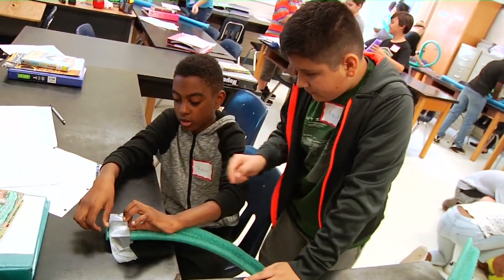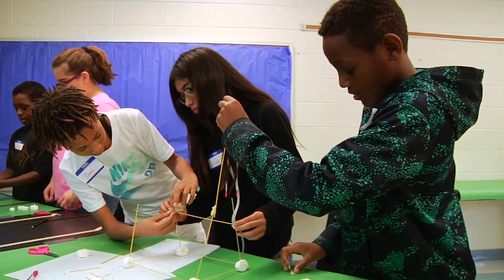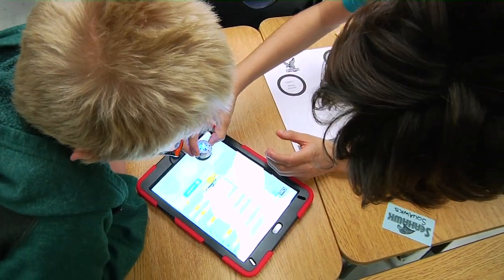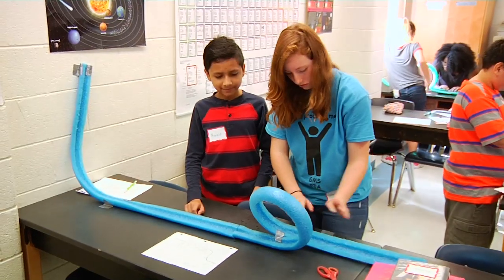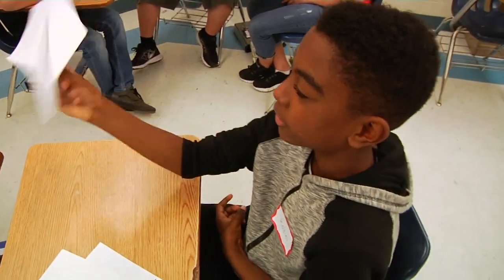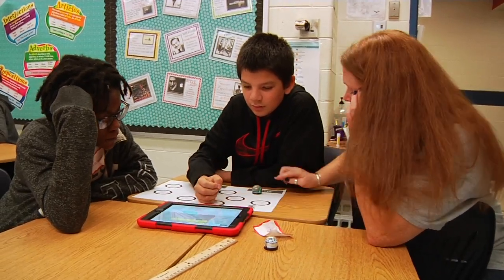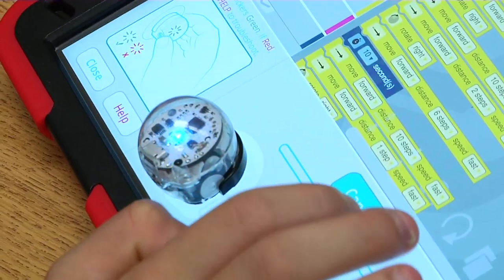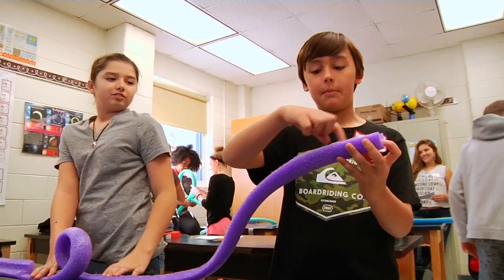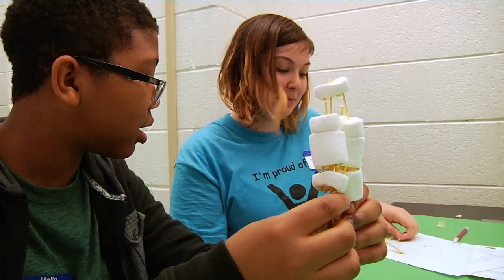By working in teams, students were able to sharpen their collaboration, listening, and leadership skills. After designing and building their creations, student engineers were able to make adjustments to their designs, allowing them to problem-solve and think critically. Spending a day thinking outside of the box was a fun learning experience for the students, while the teachers enjoyed seeing their classes fully engaged in practical, hands-on activities. Participating in each challenge allowed students to use knowledge from different content areas and pool their ideas to succeed together.